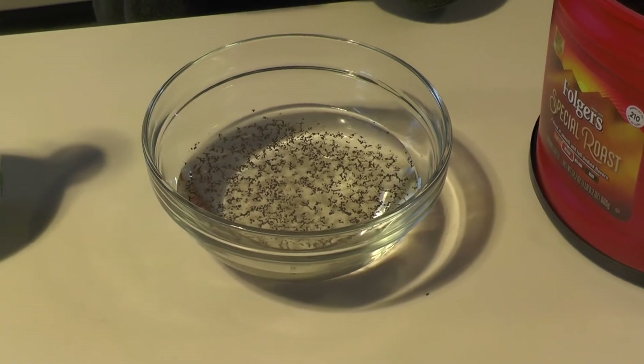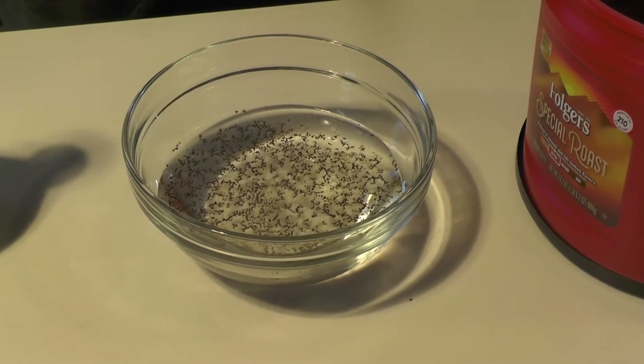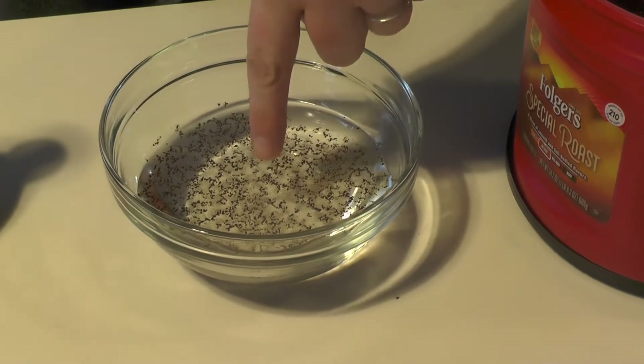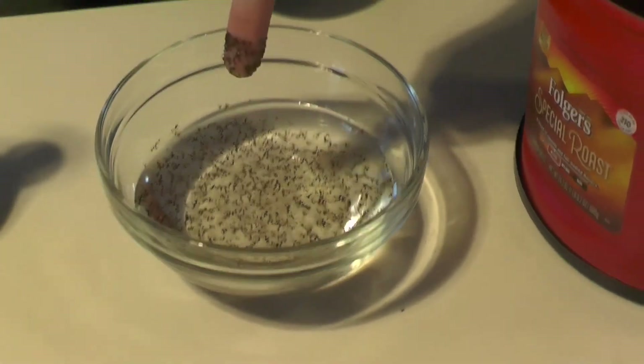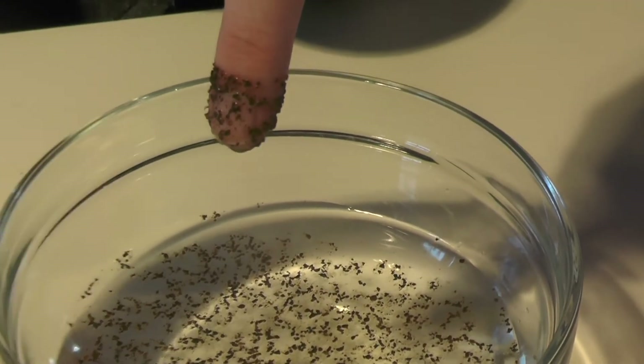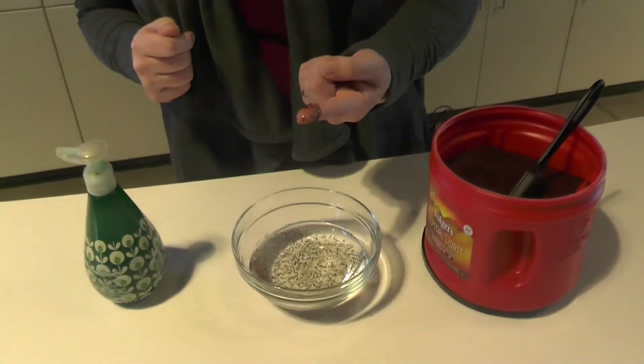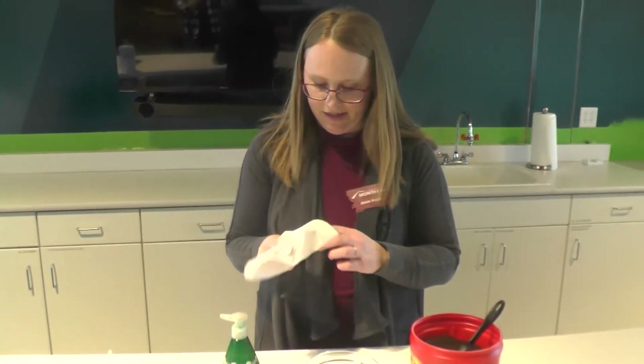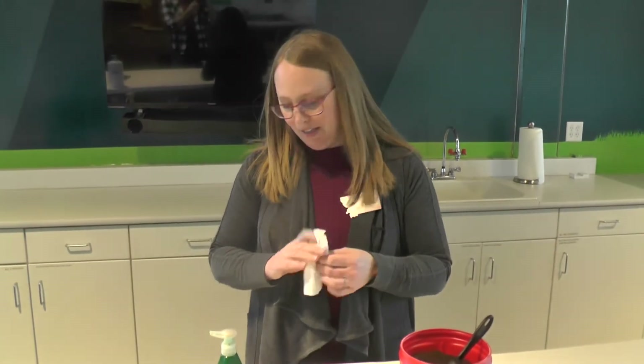This acts as germs. Look at all those germs in that water. So what happens when you stick your hand into the water? I'm going to put my finger in. Wow, it all stuck to my finger! We don't want that. So how does soap work? How could that help so that I don't get all those germs on my finger?